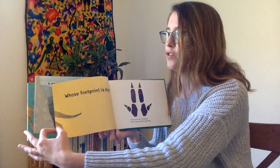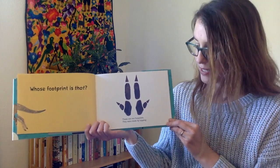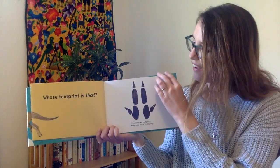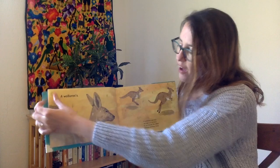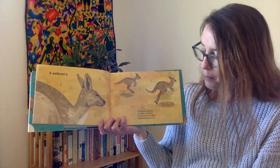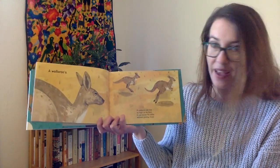Whose Footprint Is That? These are two footprints. They were made by hopping. Who do you think made this footprint? A Wallaroo! I thought it was going to say Kangaroo, but it's a Wallaroo. A Wallaroo can hop as high as six feet. It can travel for miles without getting tired.